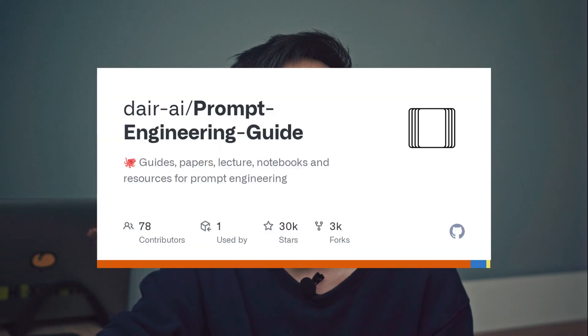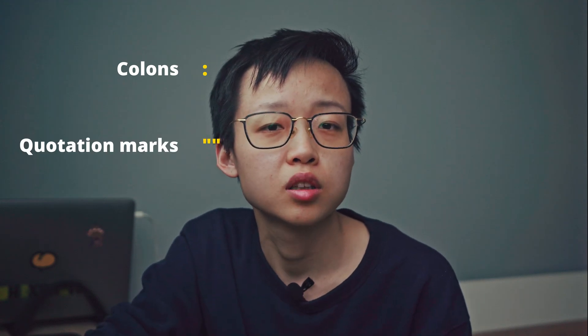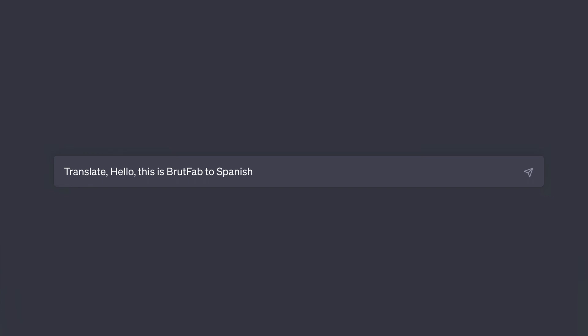Let's start with instruction — the precise task or command you want the model to perform, such as write, summarize, classify, or translate. To supercharge your instructions, OpenAI recommends placing them right at the beginning of the prompt. Use separators such as colons, quotation marks, or backticks to distinctly separate different parts. For instance, instead of prompting 'translate hello this is BruteFab to Spanish,' rephrase it as 'translate the text below into Spanish' and then specify the text separately underneath.